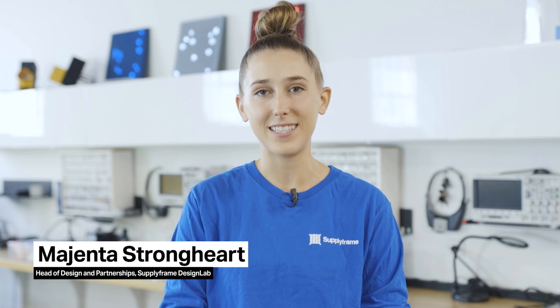Hey everyone, it's Magenta here at SupplyFrame's Design Lab. We've been so impressed with all the open source hardware submitted to the Hackaday Prize so far this year. We want to take an opportunity with the help of SupplyFrame and Digi-Key to look back at some of our past grand prize winners and see how far they've come.